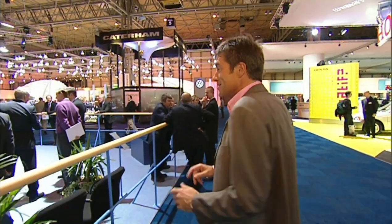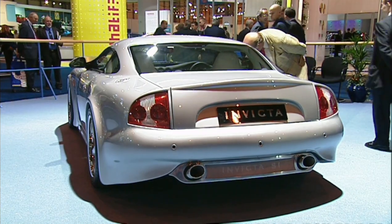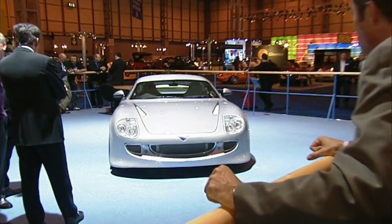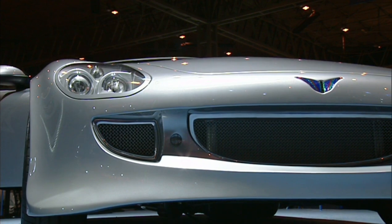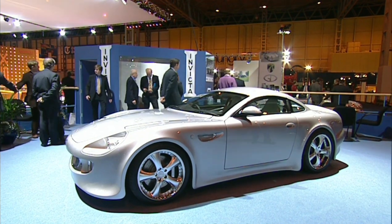One not to miss is the return of the name Invicta. That hasn't been on a sports car for 50 years, but it's back with a big, powerful V8 engine in the front. It's also the first car in the world to have a one-piece carbon fibre body shell. Production should start next year. Back to you, Needles.